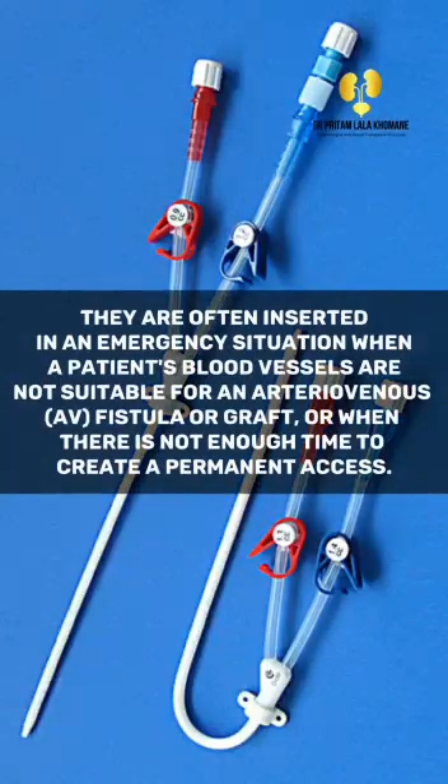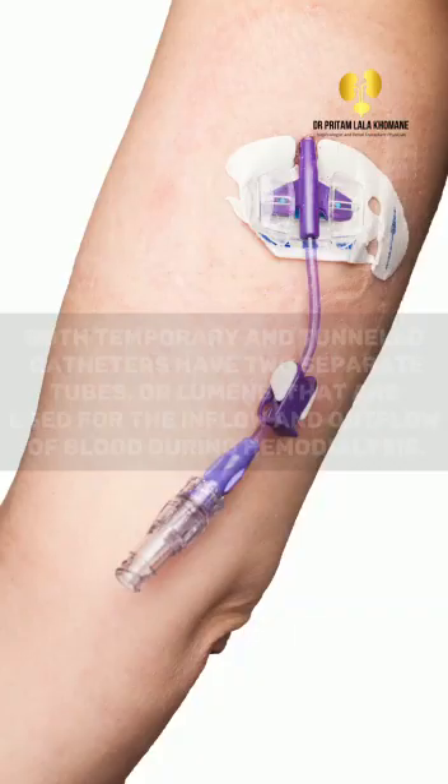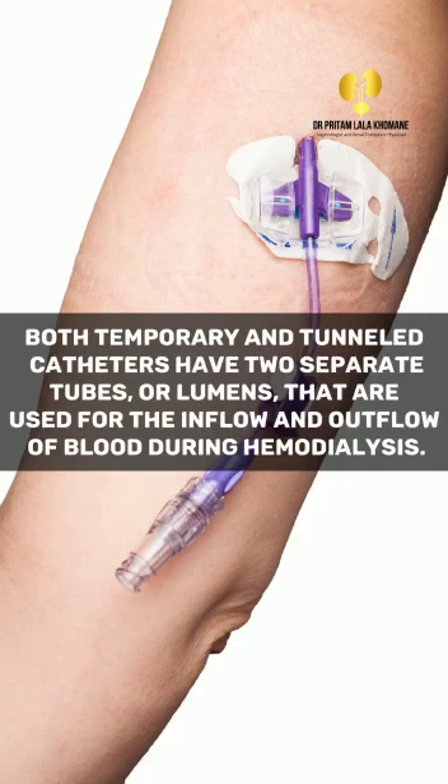They are often inserted in an emergency situation when a patient's blood vessels are not suitable for an arteriovenous AV fistula or graft, or when there is not enough time to create a permanent access. Both temporary and tunneled catheters have two separate tubes or lumens that are used for the inflow and outflow of blood during hemodialysis.